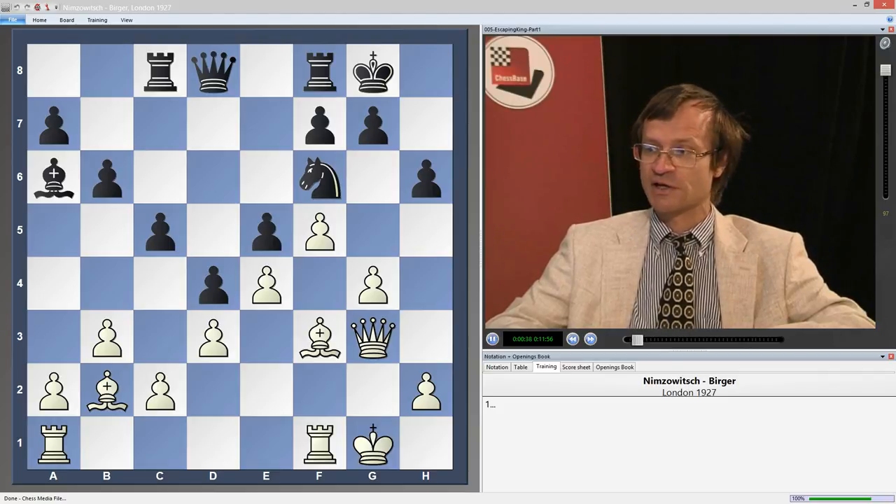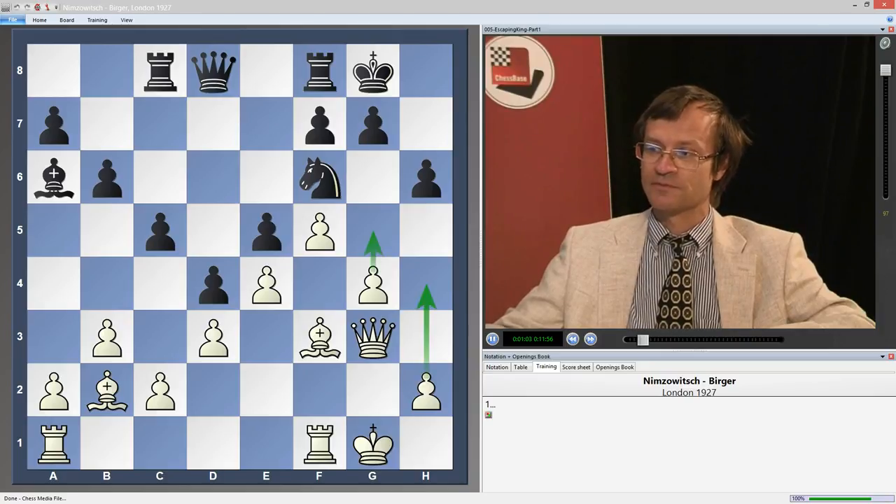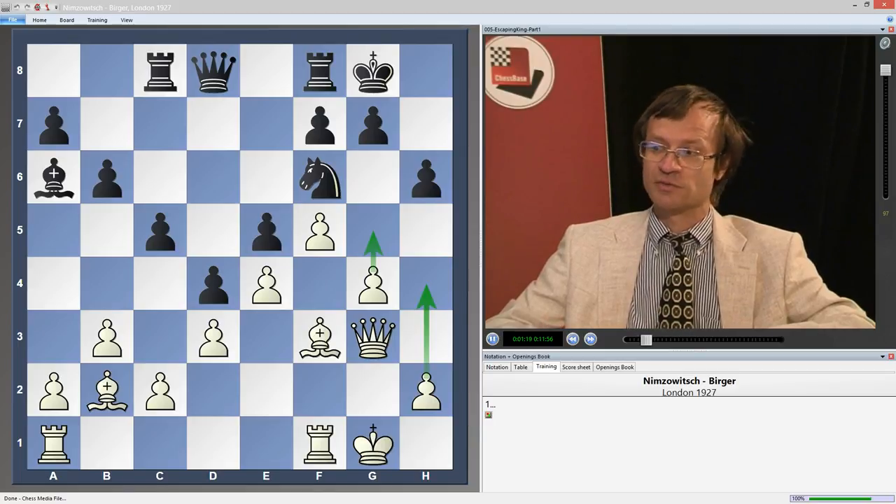When the opponent is playing for attack, and you don't have time or the resources to stop the attack of the opponent, then you must think how to escape with a king from the danger zone. Here on the diagram I have the position from the game Nimzovich-Birger, where white is ready to launch the march of the pawns and begin the attack on the king on g8. It looks like the black position is very bad, because there is no clear way how black can stop the advance of pawns h4 and g5.